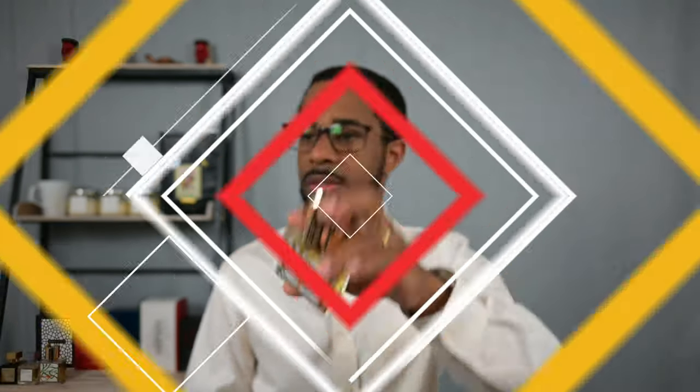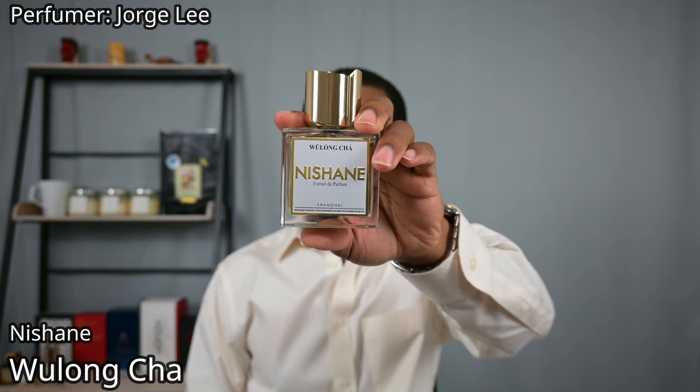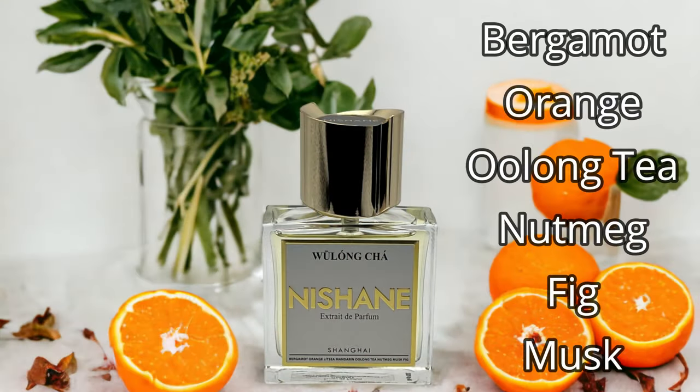The second one from Nishane is Wulong Cha. As I mentioned, Nishane almost all of their fragrances are extraits, so I could have picked anyone, but I wanted to pick this one in particular because it is an overwhelmingly warm-weather-centered fragrance. It's a tea fragrance with a bit of an orange flavor to the tea, some musk in the dry down, and a little bit of fig to create some creaminess.